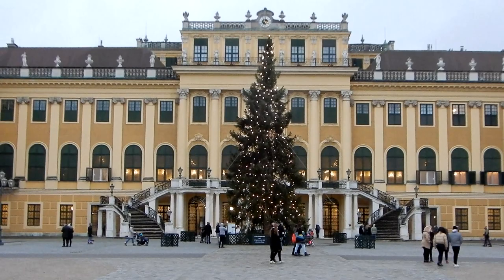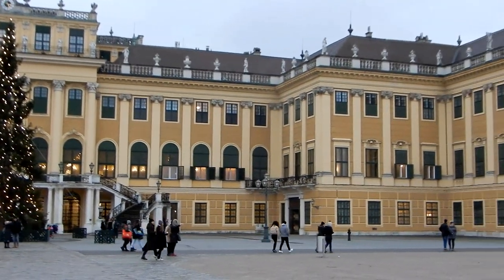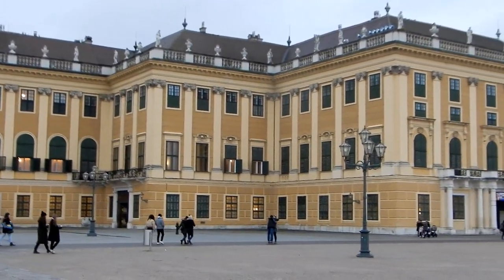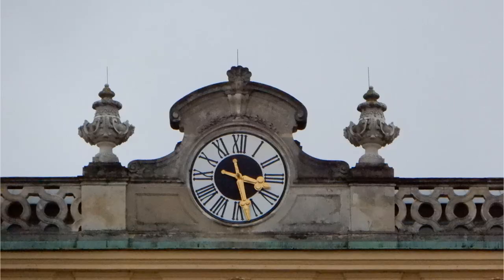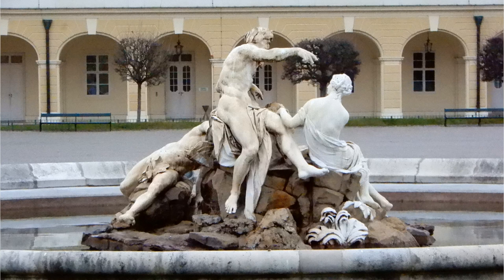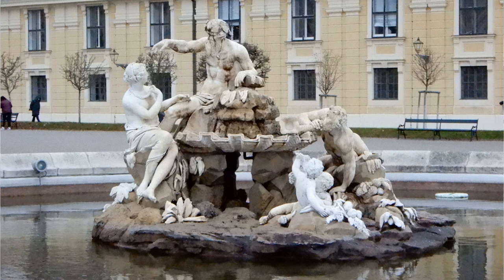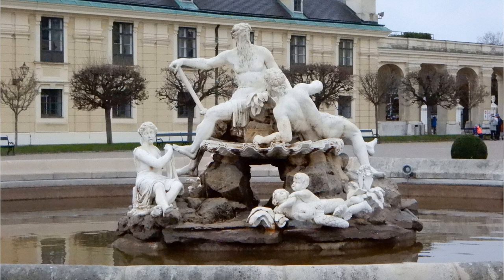Weihnachtsstimmung – naja, so ganz ohne Weihnachtsmarkt wird das wohl nicht gehen, aber wir haben keine normalen Zeiten im Moment, und das merkt man leider in vielen Bereichen des Lebens. Auch von der Ehrenhofseite ein paar Details – vor allem die zwei Brunnen, die links und rechts der Hauptallee, die vom Eingang zum Schloss führt, stehen. Das war der erste Brunnen und hier haben wir den anderen, den östlichen.